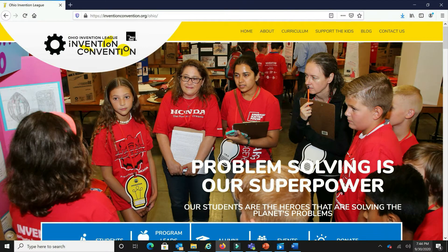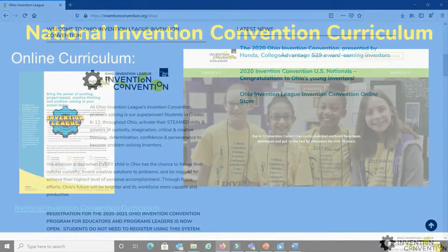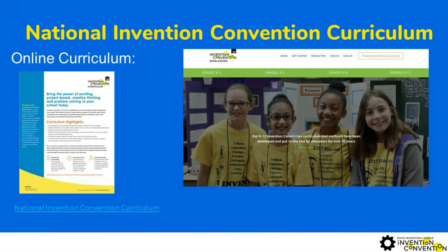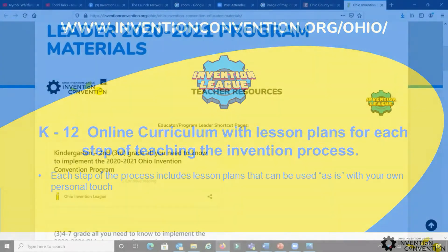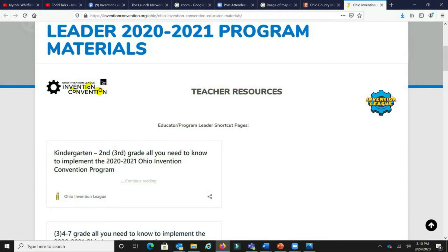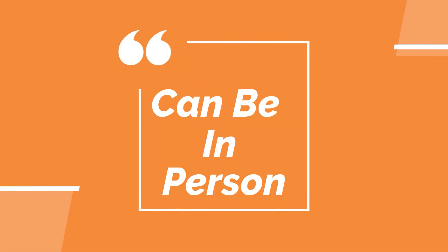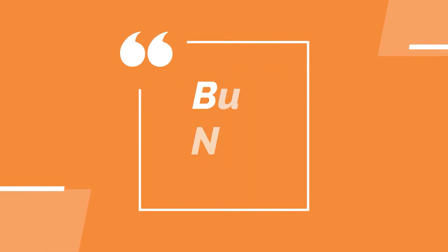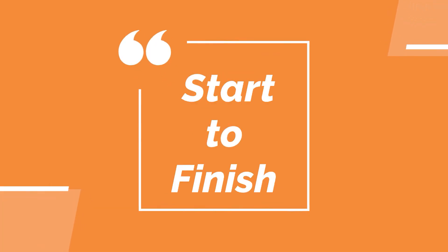This year, to keep all safe and the program easy to implement and complete for registered participants, regardless of whether students are learning in person, online, or in a hybrid model, all support materials for the program, our meetings, and events are online. There is no cost to participate, and the program can be completed online from start to finish, contact-free, including having virtual presentations of finished invention projects via video submissions or video conferencing.